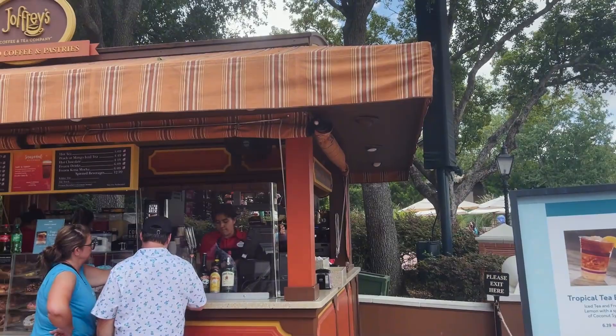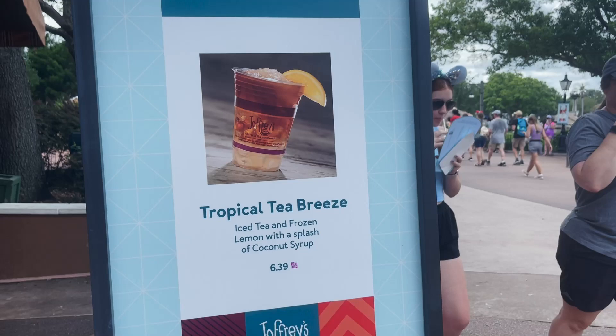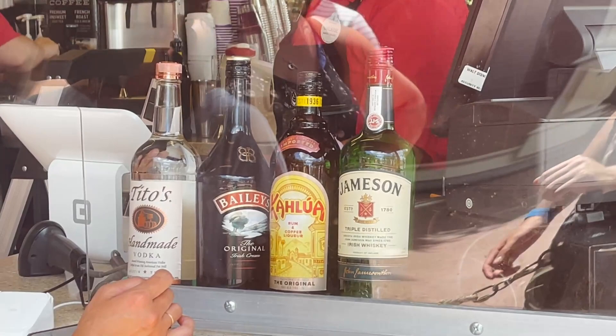Made it over to the Canada Joffrey's. You can hear right next door is the mill stage — the Jammeters are playing right now. This location is offering a Tropical Tea Breeze: it's an iced tea and frozen lemon with a splash of coconut syrup. I'm hoping this is a little more refreshing and isn't too sweet. If you want to get it spiked, the cast member said you can get it with Tito's, which I'm very pro-Tito's.